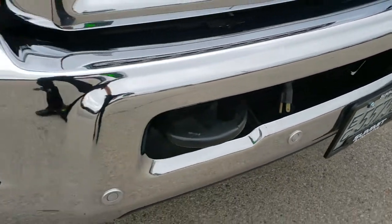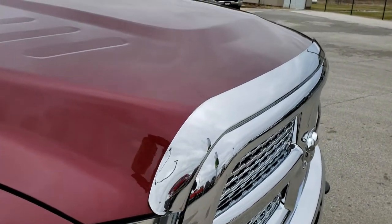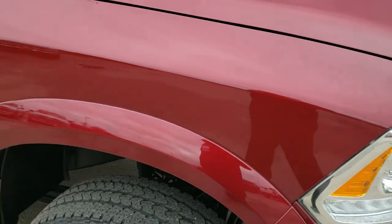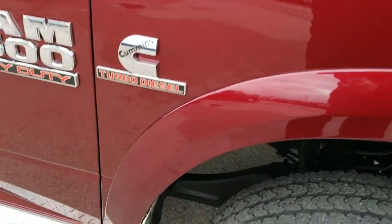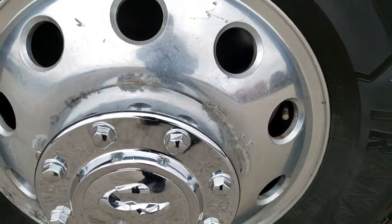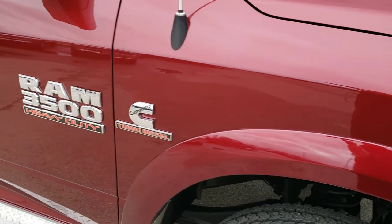There's your plug-in for your block heater. Factory fog lights, chrome trimmed grill, nice bug shield on it. Didn't see any dents or dings on the hood. Passenger side fender is in excellent shape as well, and the passenger side rim is about the same condition as the driver's side — no scuffs or scrapes but it does have that little bit of corrosion on it.